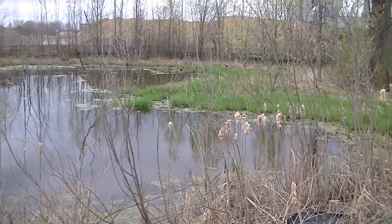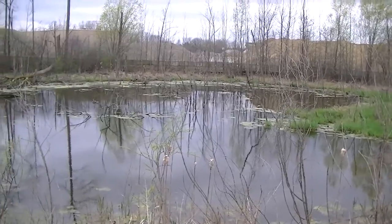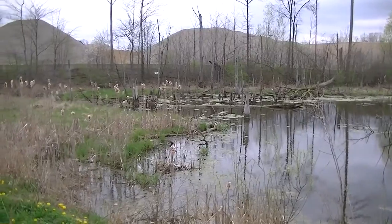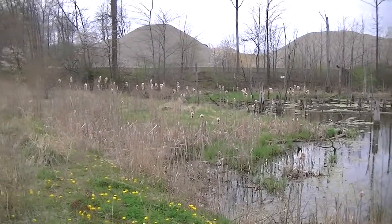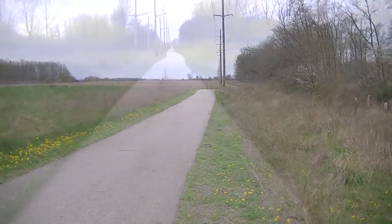A couple miles in, we've got a Steelcase behind me. Some sort of cement factory or something behind this little pond. But it's a kind of nice neat little area in the middle. And the path we're heading is that way.